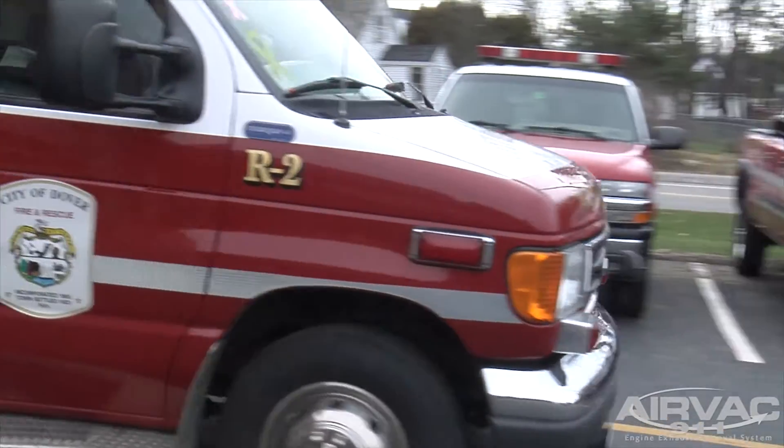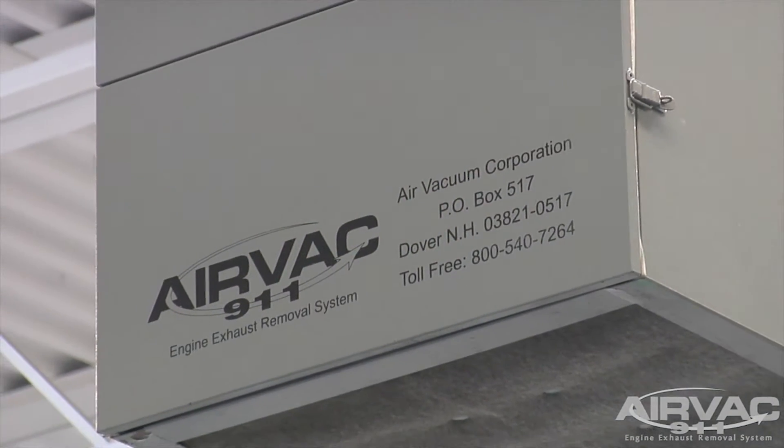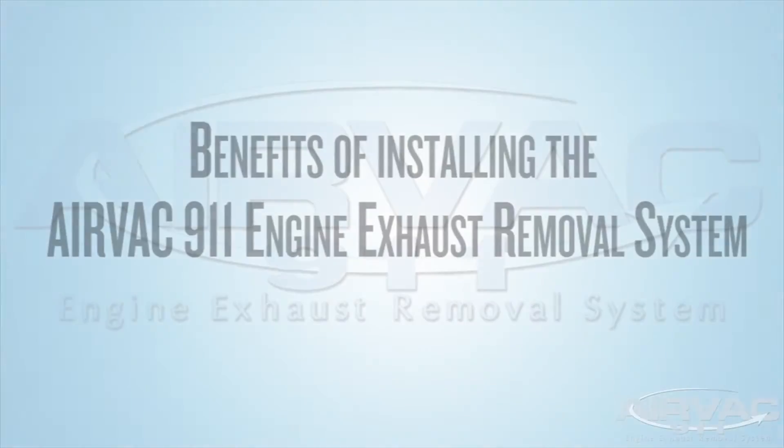When the city was preparing to build a fire station, we looked into all the current systems that are out there and chose the AirVac system for a multitude of reasons. One is the ease of setting up drive-through bays. When we opened the station, we weren't sure which vehicles were going to be in which bays, and we were able to move vehicles around. When we had mutual aid come in, they were able to just come in without worrying about whether they have a way to hook up. It's a great system cost-wise — it was able to fit into our budget, and the electricity it takes to run has greatly reduced some of our expected bills.